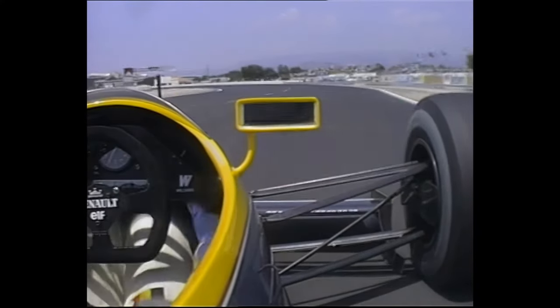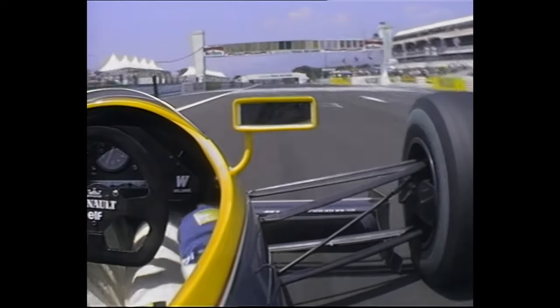A fast section this into what is the penultimate left-hander — quite a long corner, quite quick as well — and then up into this final right-hander, and then accelerating hard down the straight. That is a lap of Circuit Paul Ricard.